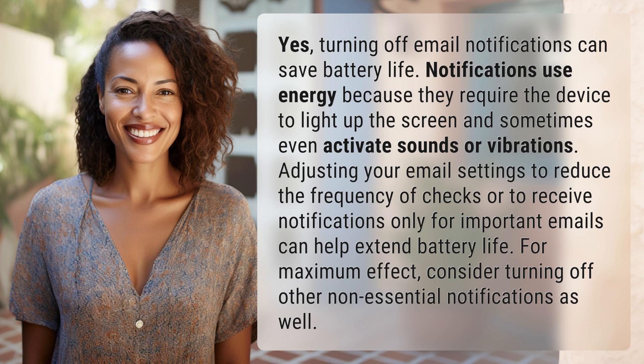Extend battery life. For maximum effect, consider turning off other non-essential notifications as well.